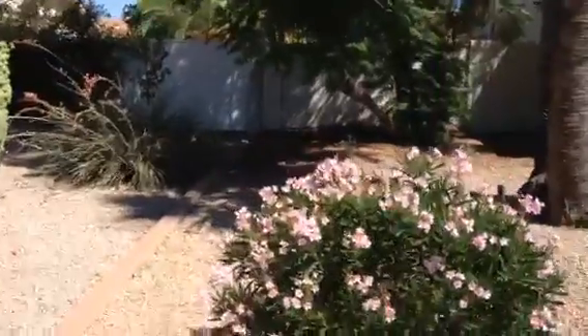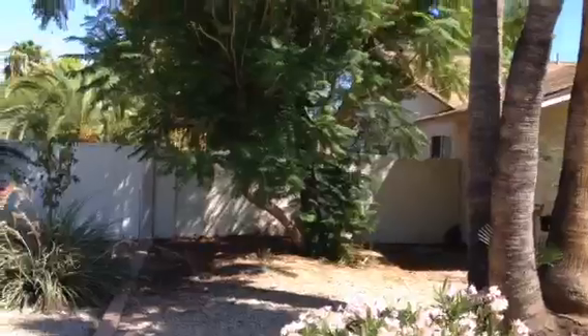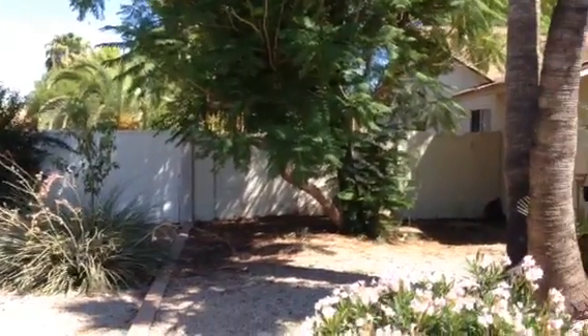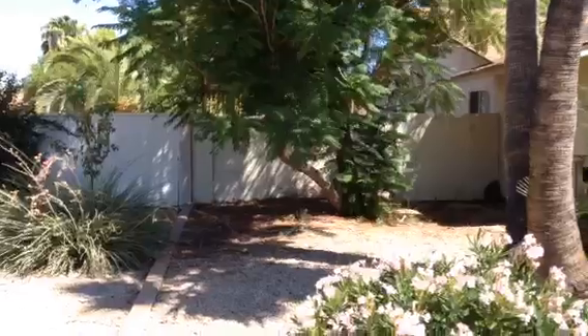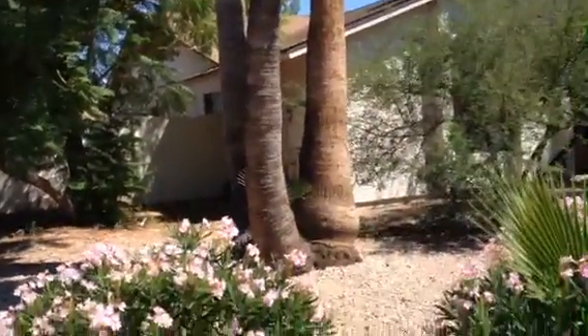There's a package at the front that had just been delivered. With the fact the pool is up and running in such good shape, I'd say there's a pretty good chance the house is still occupied.